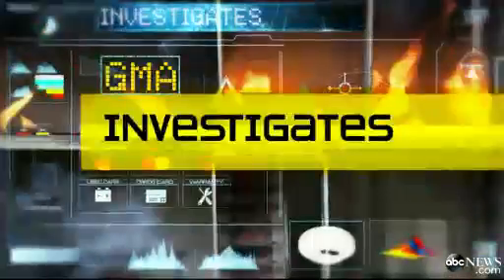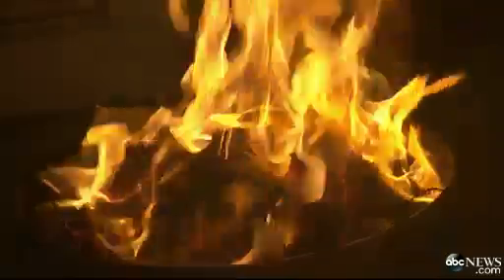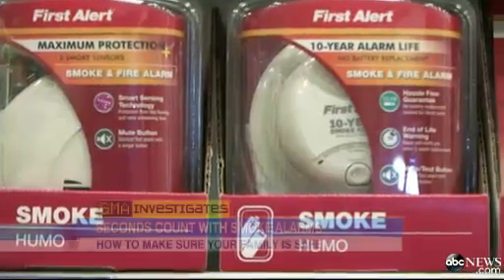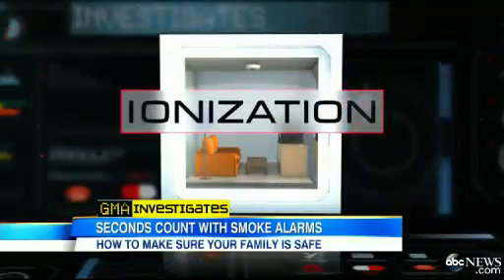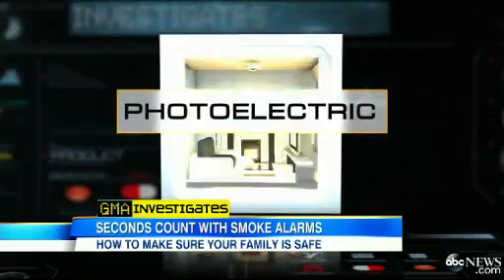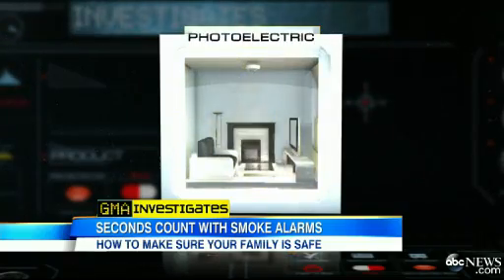GMA investigates conducted two demonstrations showing response times of smoke alarms in very real fire scenarios. When buying a smoke alarm, you may not know there are two types on the market: ionization, which is generally faster in detecting blazing fires, and photoelectric, which is generally quicker in detecting smoldering fires.